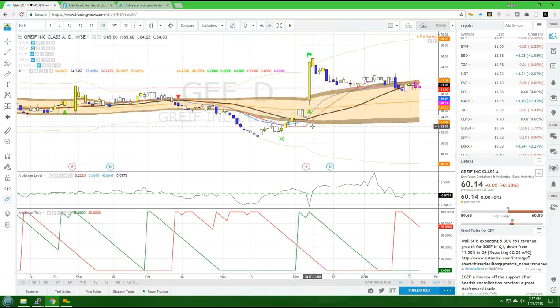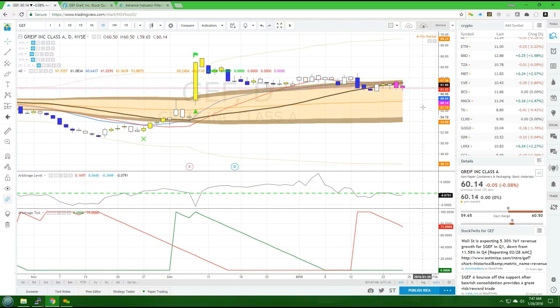Our price target for it to stop falling — an absolute floor — would be $53.89. That's about a $7 fall, which is about a 10% adjustment. So let's see if we can make that happen. Thank you for listening, and we'll see you next time on Arbitrage Trades' next pick of the day.